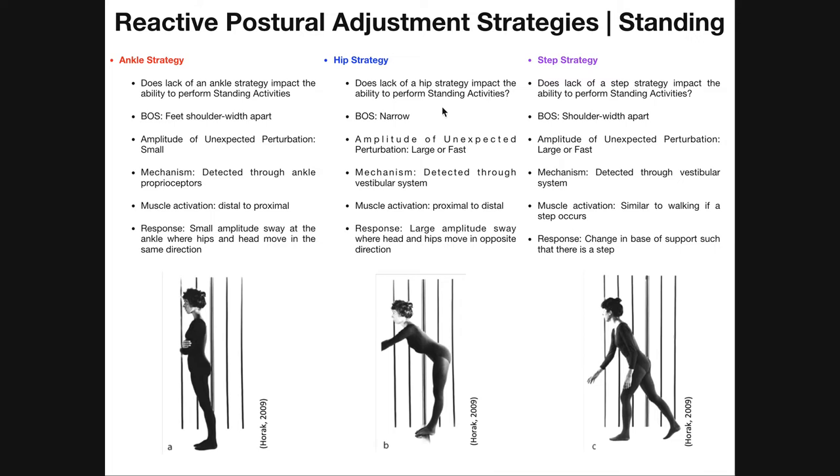The second strategy — the hip strategy — is something we see in the case of a large or fast perturbation, and so is the third strategy, the step strategy. The difference between these two has to do with the base of support. The hip strategy occurs when the base of support is narrow and it's done in response to a large amplitude or fast unexpected perturbation. If the perturbation were fast, ankle strategy wouldn't be sufficient — you'd fall over.